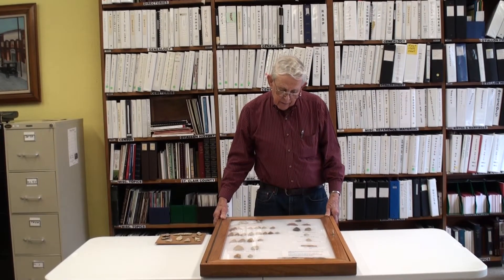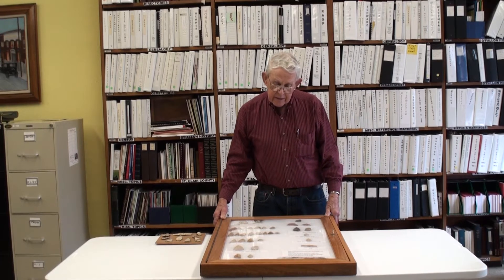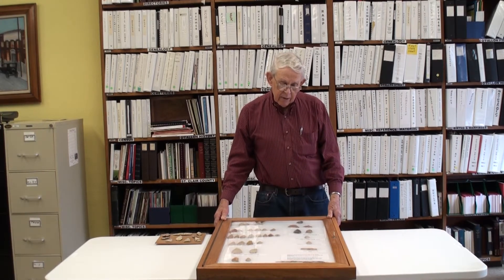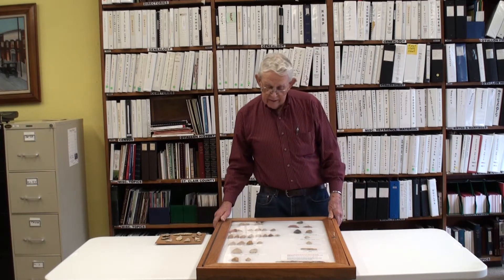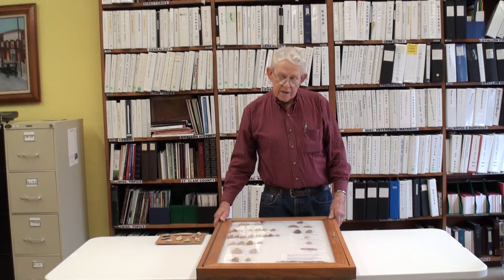Now it's hard to imagine that there were Indians traveling around, living and using the resources to live from the farm where these were found.